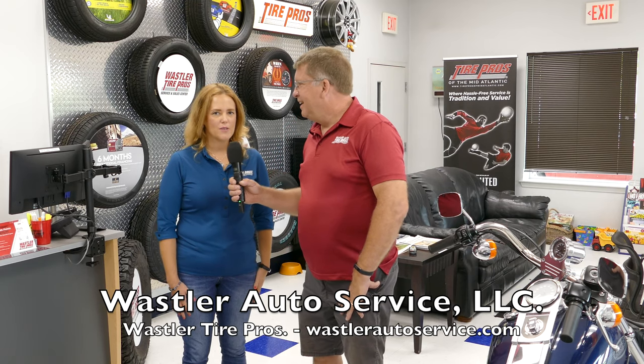Hello, I'm Dave Wassler, Wassler Auto Tire Pros, and this is my wife Brandy Wassler. We're here today to tell you a little bit about Wassler Auto Tire Pros in Taylorsville, Maryland.